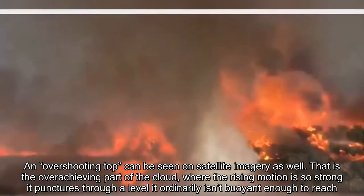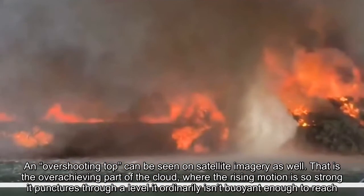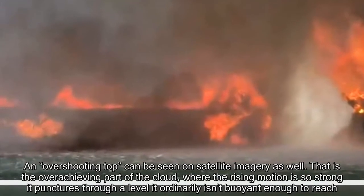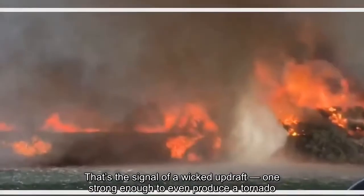That is the overachieving part of the cloud, where the rising motion is so strong it punctures through a level it ordinarily isn't buoyant enough to reach. That's the signal of a wicked updraft, one strong enough to even produce a tornado.